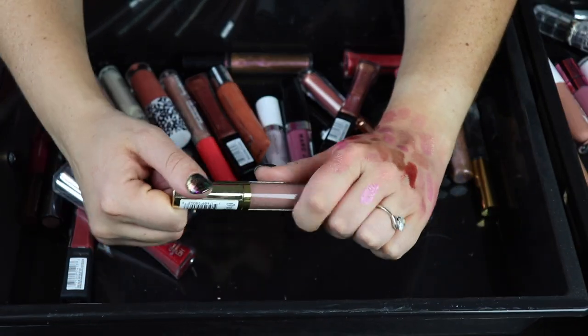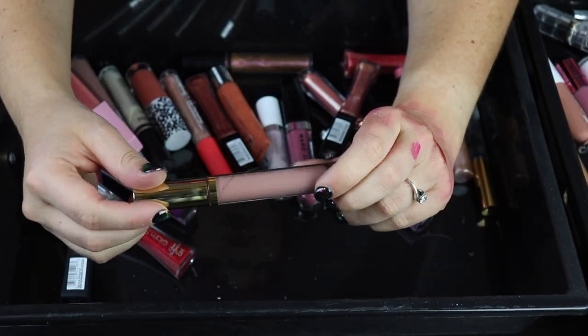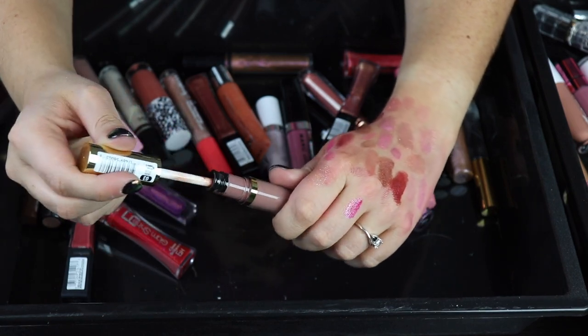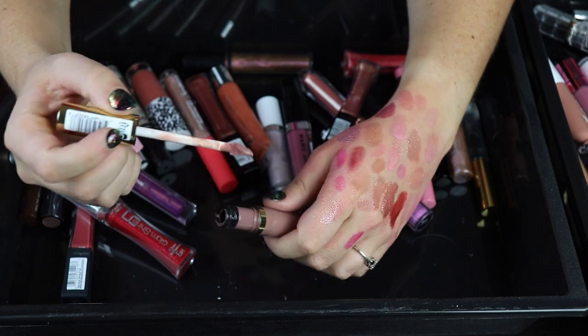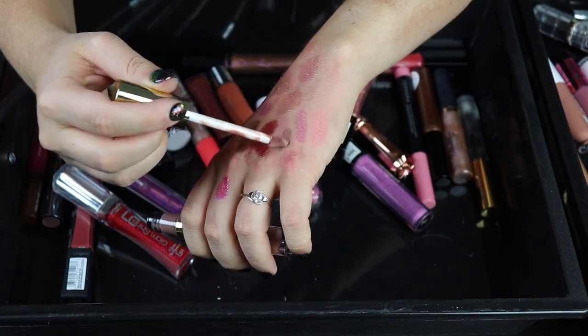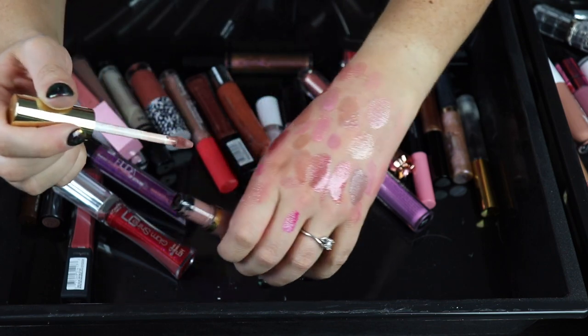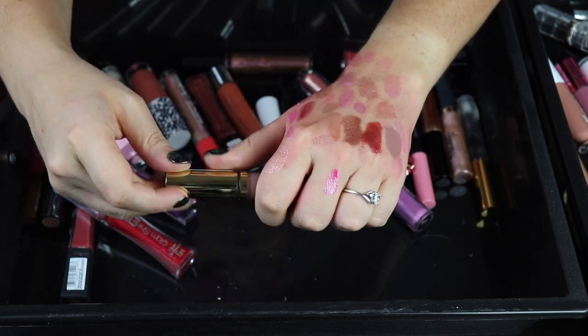Man, I'm not doing very good in this gloss declutter and I didn't think I would. Here's another one — I thought it was from ColourPop but it's from Milani. What even are you? Are you a lipstick or a lip gloss? I don't remember buying you. It's very, very thick and I don't love that color. I'm going to go ahead and declutter that.